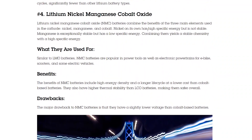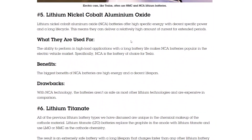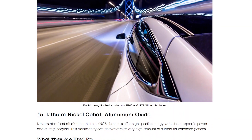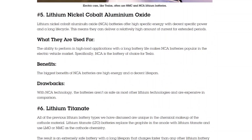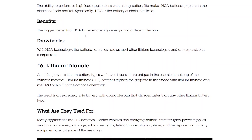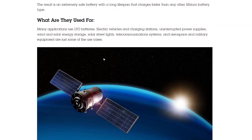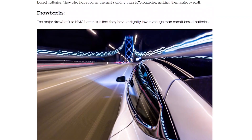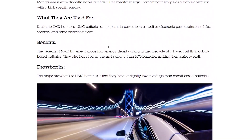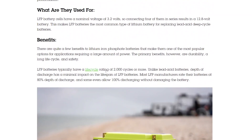Nickel manganese cobalt oxide, the NMC battery, is the most common battery in electric vehicles and is the one going to be used in the Aptera. Then there's the NCA, lithium nickel cobalt aluminum, which is very similar but was the most common one used in Teslas until pretty recently. There's also lithium titanate, used for aerospace and military, so you won't see too many of these. The major ones are NCA, NMC — which is what Aptera uses — and lithium iron phosphate, which seems like the one we should be moving towards.